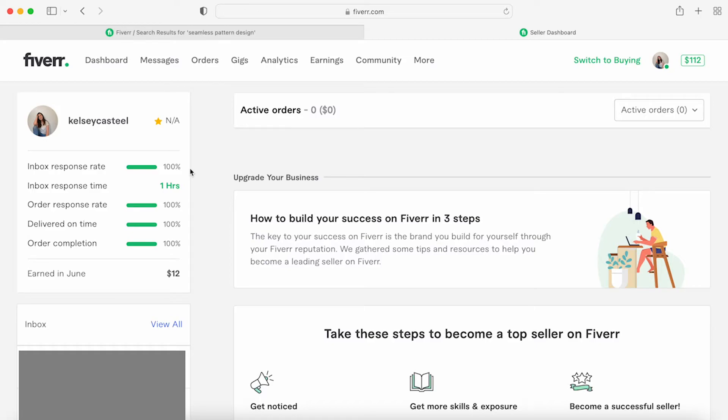Fiverr only wants to promote professional sellers who are getting orders out on time and responding in a timely manner. Having the app and checking it regularly is super helpful.